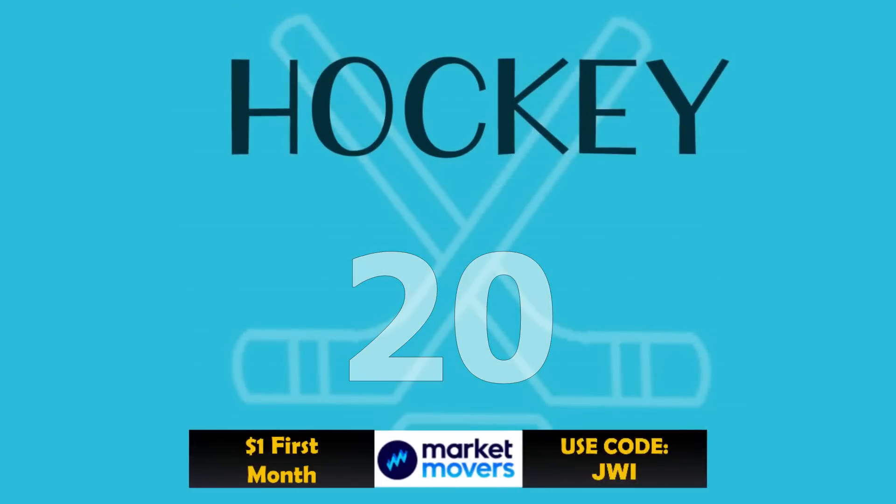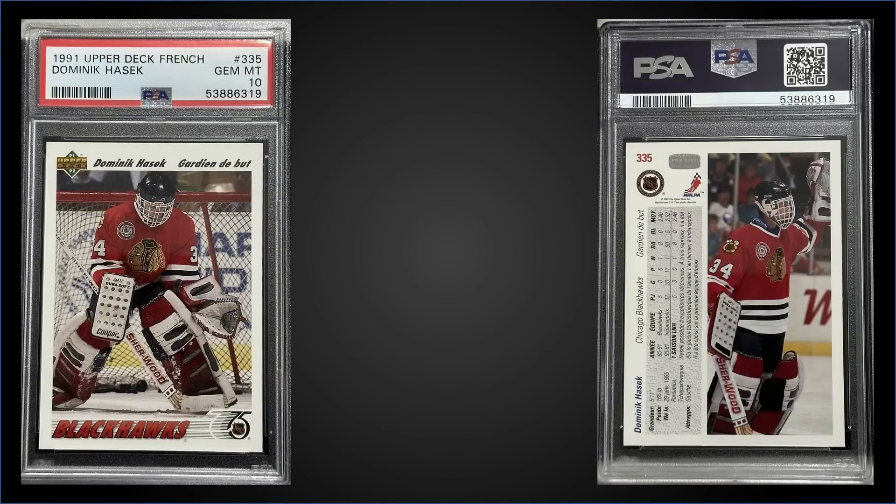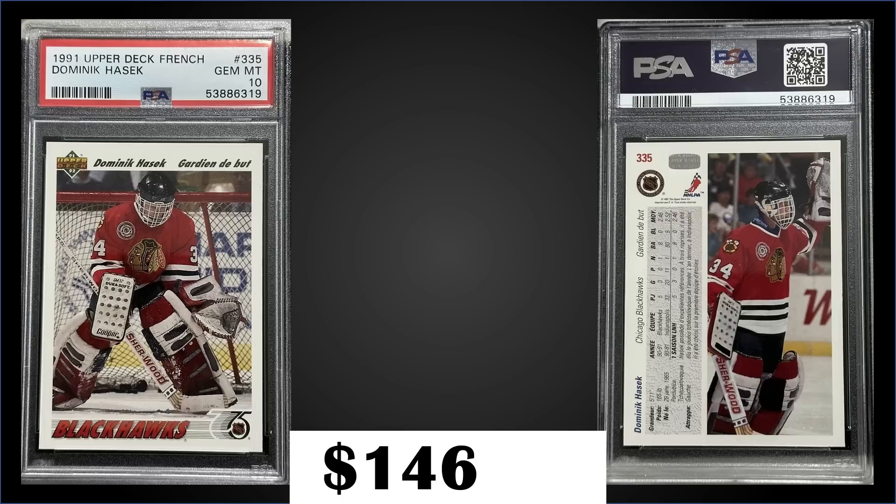In the number 20 spot, we're sticking with 1991 Upper Deck French, this time for the Dominic Hasek rookie card graded Gem Mint PSA 10. That was a best offer sale for $146.78. In a Gem Mint slab it has a pop of 257. Hasek is in low series boxes as well, and this exact copy sold for $188 back in January 2022 — so down a bit since last year. Boxes of 91 Upper Deck French Low Series sell for around $25 to $35.